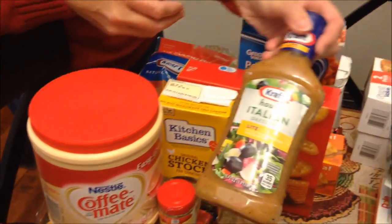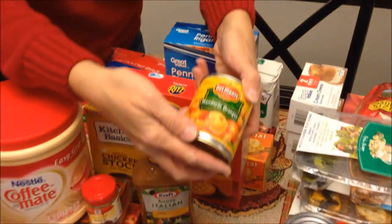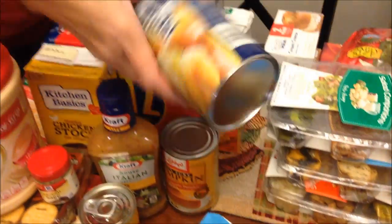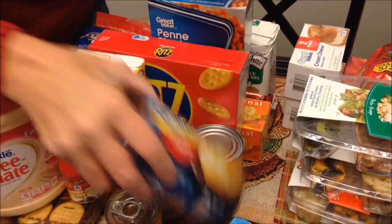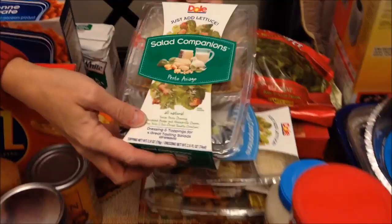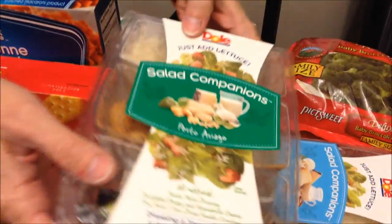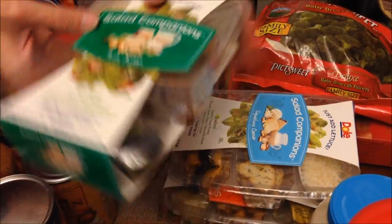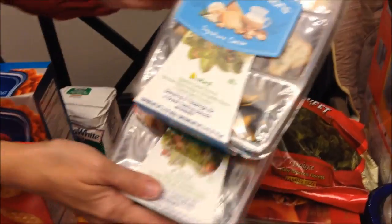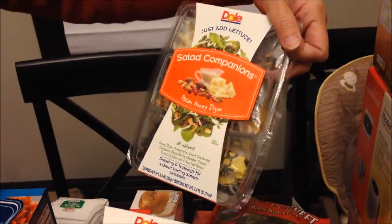Also at Walmart: creamer, Italian dressing, mandarin oranges, pumpkin, Pillsbury grains for Ashley's recipe, and salad kits for Kevin to try at lunch — a Pesto Caesar, a signature Caesar, and a pecan honey Dijon.